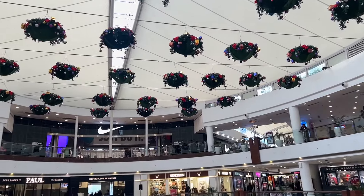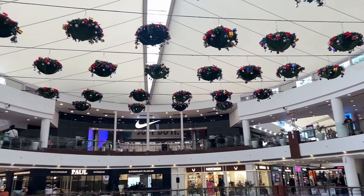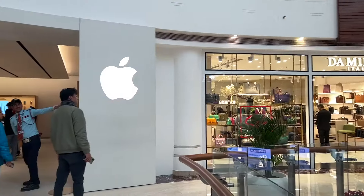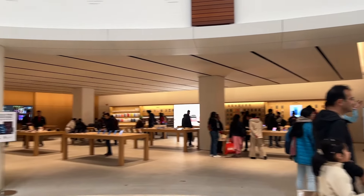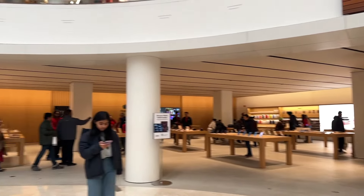Hello everyone! Today I am going to see my MacBook Pro because I want to upgrade my machine. I am starting this vlog from the Apple Store which is located in Select City Walk, Saakir Apple, Delhi. I am standing in front of it, so let's go inside the store. Mainly I am going to show you an overview of the whole store, and if you want to purchase your Apple products, you can definitely get them from here.